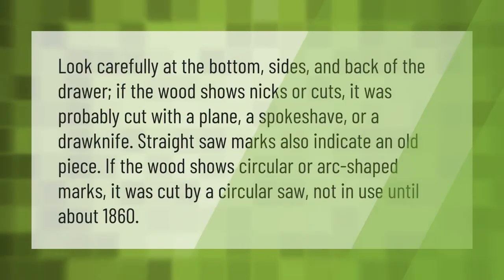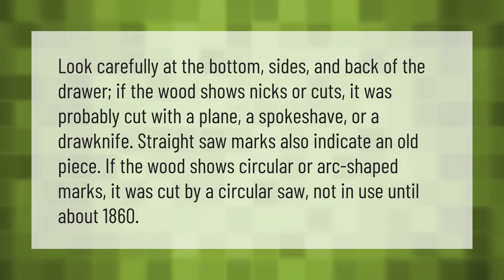Look carefully at the bottom, sides, and back of the drawer. If the wood shows nicks or cuts, it was probably cut with a plane, a spokeshave, or a drawknife. Straight saw marks also indicate an old piece. If the wood shows circular or arc-shaped marks, it was cut by a circular saw, not in use until about 1860.